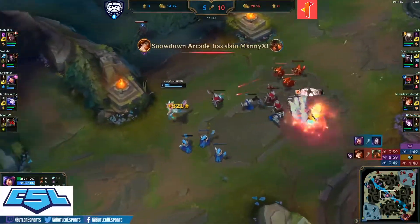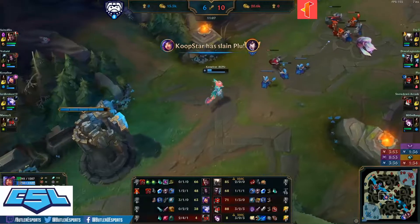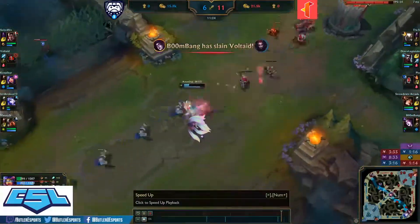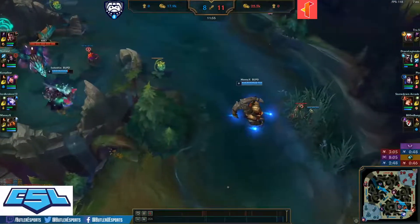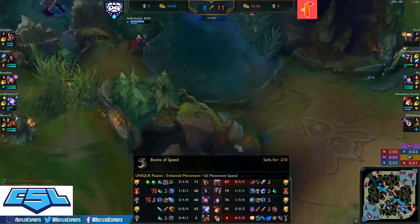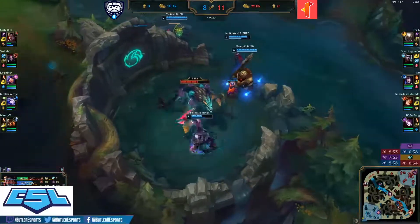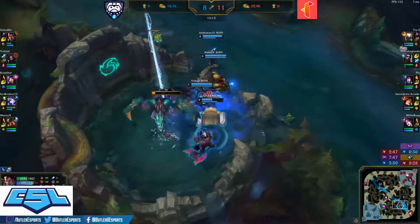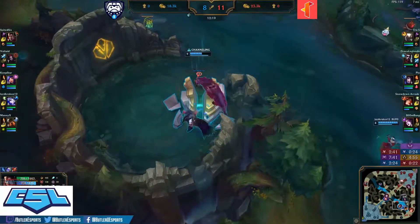Coop Star just lands a binding and gets it — that's just another solo kill, Coop Star with two solo kills this game onto that Ari. Huge game from him keeping Butler in this. Butler is getting the Ocean Dragon — this is a big objective win. This will help extend their lane phases and let the team scale, especially the bot lane, as being able to heal up under tower against all this poke will be essential.